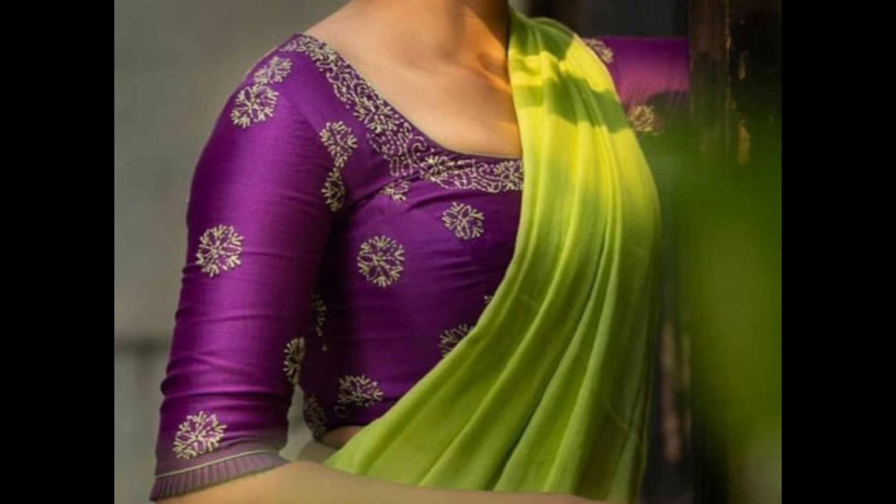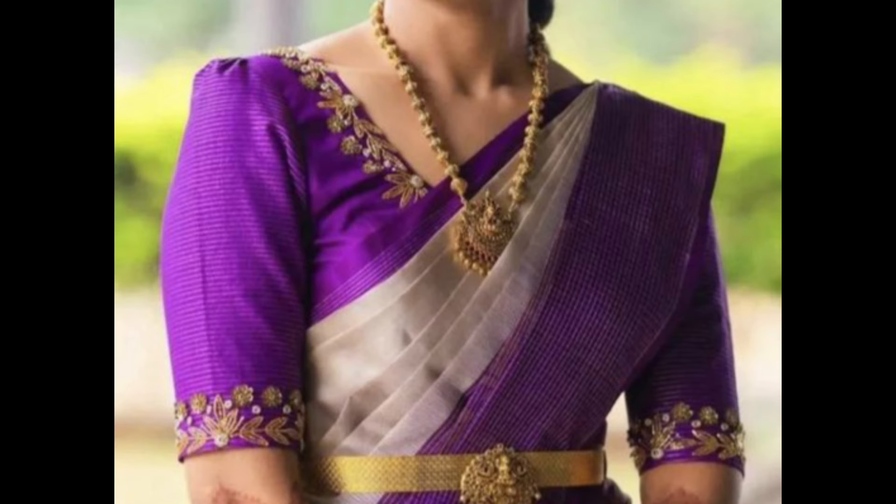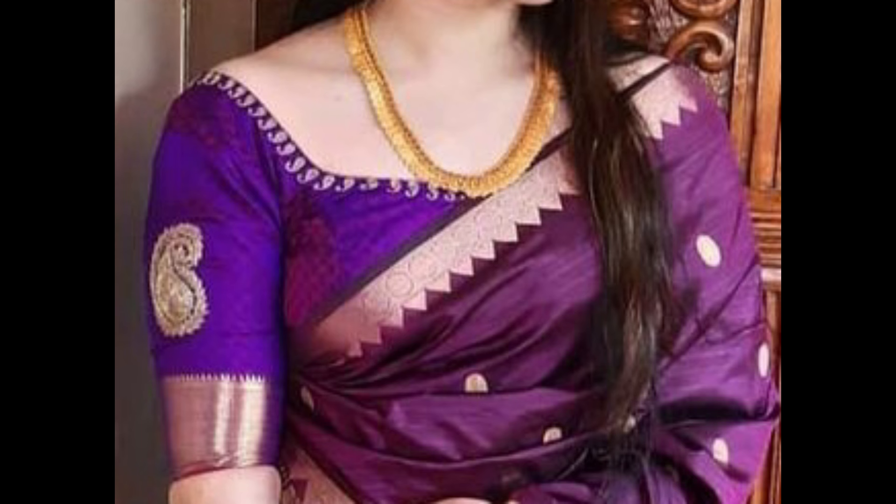Embellish the boat neck with embroidery or lace for added charm. Select a purple blouse with gold zari work — zari work adds a traditional and festive touch, making it suitable for weddings and celebrations.